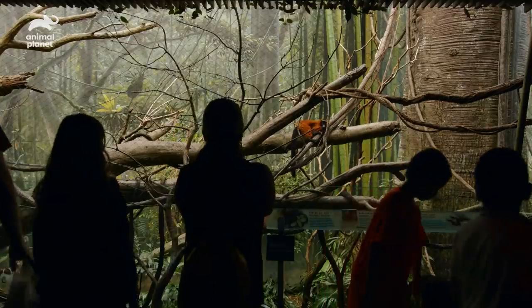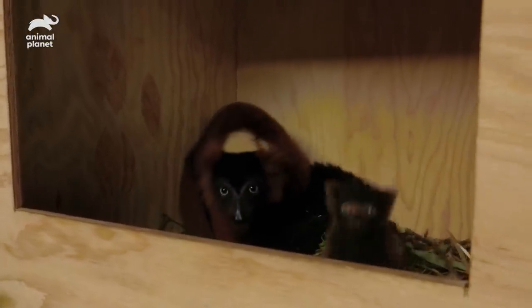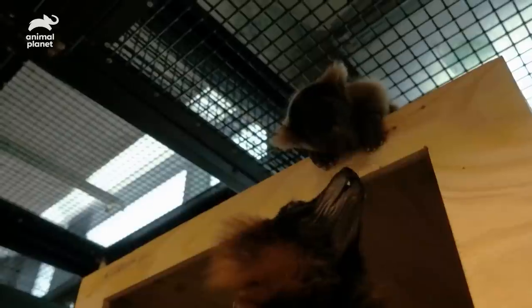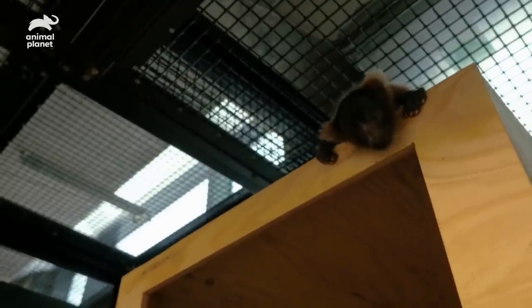The red ruff lemurs here at the Bronx Zoo educate people about conservation efforts to save lemurs in the wild. It's really great that the dominant red ruff female in our group, Mina, just had two infants. Unlike a lot of other lemur species, red ruff moms leave their babies in a nest, and the babies stay there until they reach various developmental milestones. Here in the zoo setting, the keepers pay careful attention to the development of the baby lemurs.